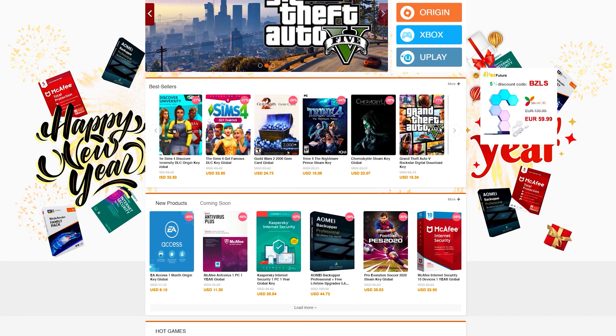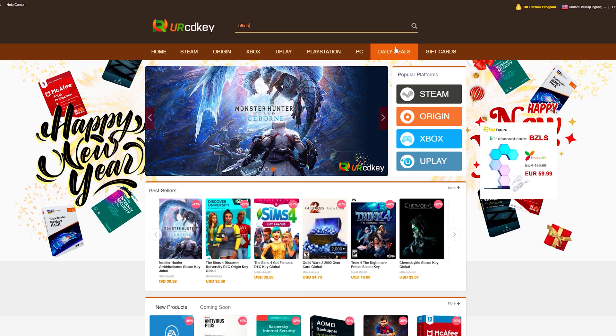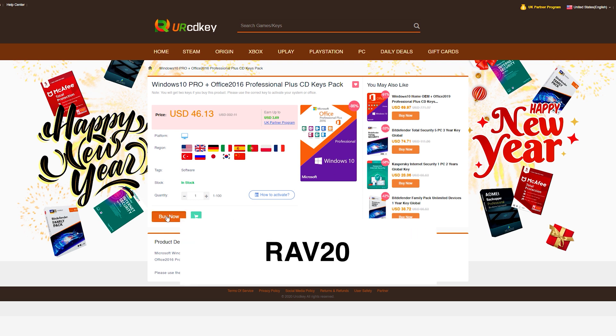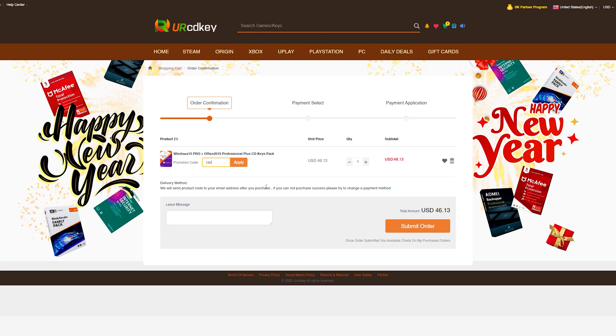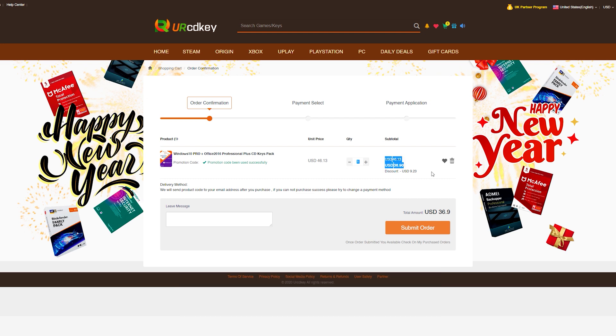Before we get all the way into that, let's go ahead and hear a word from today's sponsor, YourCDKey. YourCDKey has discounted codes for games and software that are a fraction of what you would pay at a retail store. More specifically, they have great prices on their Microsoft Office 2016 bundle that comes with a Windows 10 license as well. You can also use my promo code RAV20 to receive 20% off the already discounted price. Just type in the product you're looking for, add it to the cart, view your cart, head to checkout, type in my promo code RAV20, and see the sweet savings appear. Check the links in the video description to learn more.